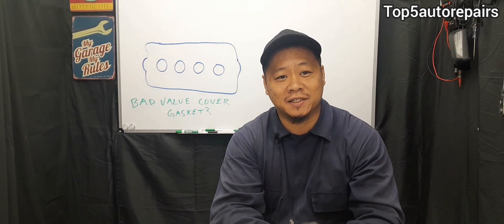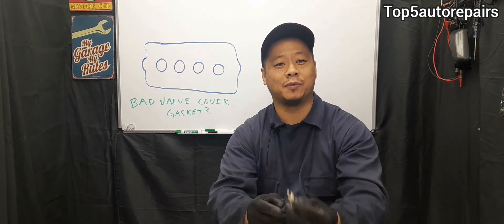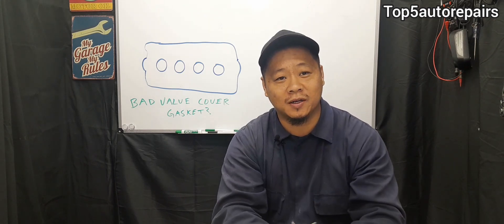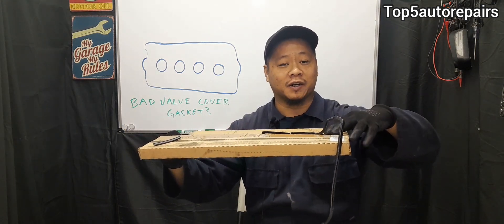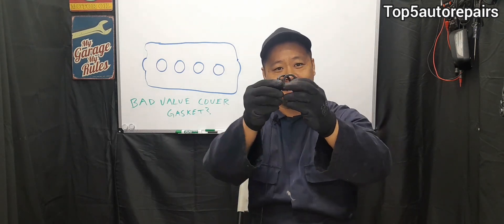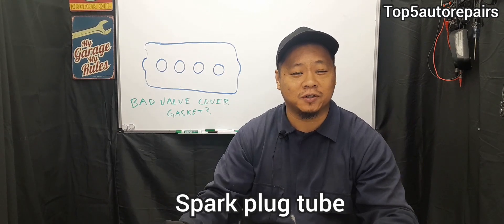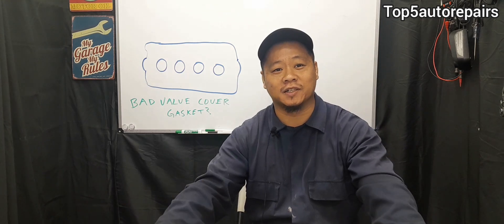The next sign that your valve cover gasket is bad is engine oil accumulated on top of the spark plug. If you're getting an engine misfire and you pull out the ignition coil and suddenly see a lot of engine oil on it and on top of the spark plug, that's going to be caused by bad spark plug tube seals. Every time you buy a valve cover gasket, it comes in a kit that includes the tube seal as well. This tube seal can also become bad — it can harden and break, allowing engine oil to seep inside the spark plug tube seal, soaking the spark plug in engine oil and causing an engine misfire.